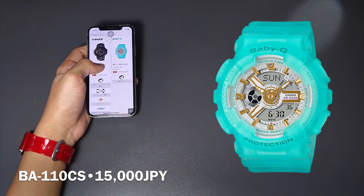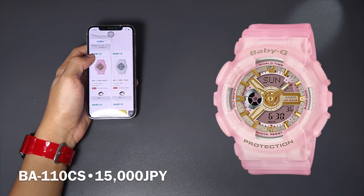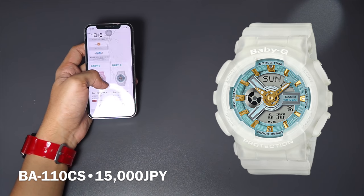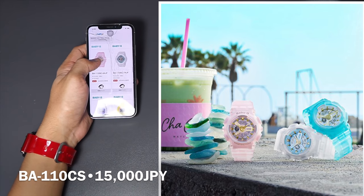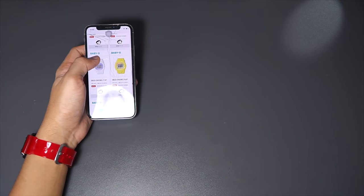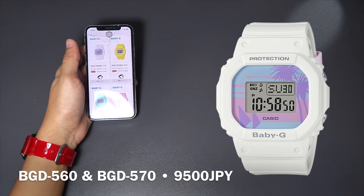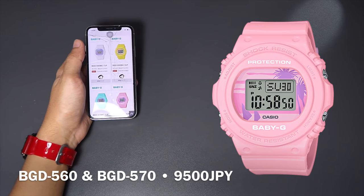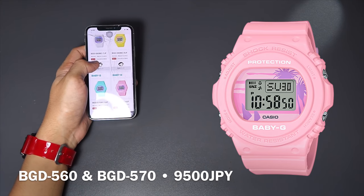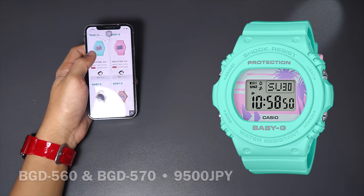Moving on, we have a Baby-G called the Skeleton Color Series — a new color that already existed but this time comes in turquoise to match the summer season, along with transparent pink and a clear transparent with a greenish face. It looks pretty beautiful, though the functions are more about appearance than features. Of course all of these watches will still be incredibly tough. We also have a square Baby-G with vibrant summer colors, priced really cheap — you still get high quality and G-Shock-like functionality but in a smaller size.